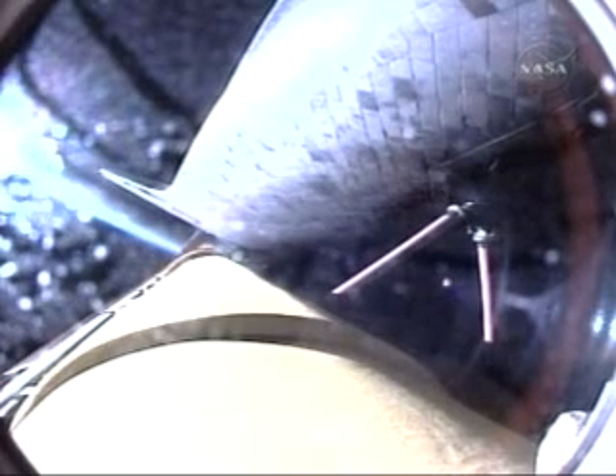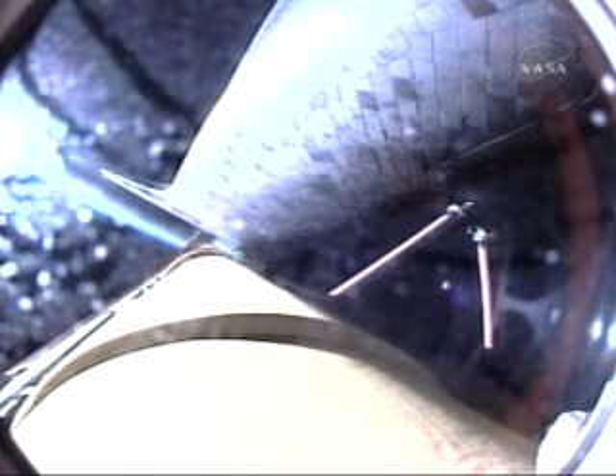Discovery, negative return. Discovery is now flying too high and too fast to return to the Kennedy Space Center and the Space Shuttle landing facility in the event of an engine failure. 4 minutes and 15 seconds into the flight, Discovery flying at 6,000 miles per hour, 62 miles in altitude, and 177 miles downrange.